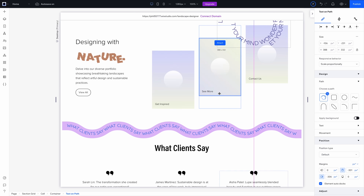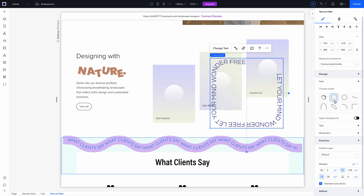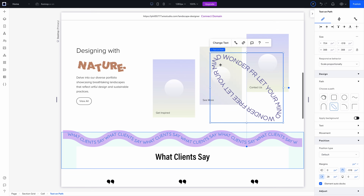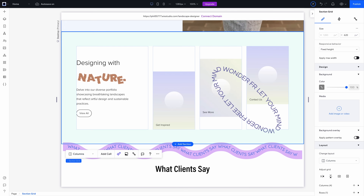This is exactly the type of polish that used to separate template sites from designer-led sites. Now you don't need to compromise — you get advanced creative control without leaving your website builder. Wix Studio is becoming one of the best website design software platforms for professionals who care about brand, visuals, and performance.